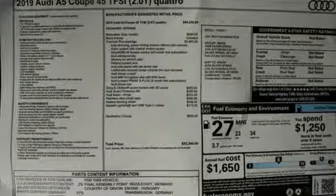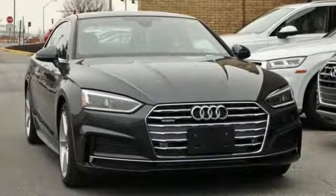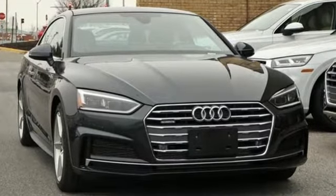Audi forges sophistication and performance into each iconic vehicle. There's even more to see in person. Take it for a test drive today.